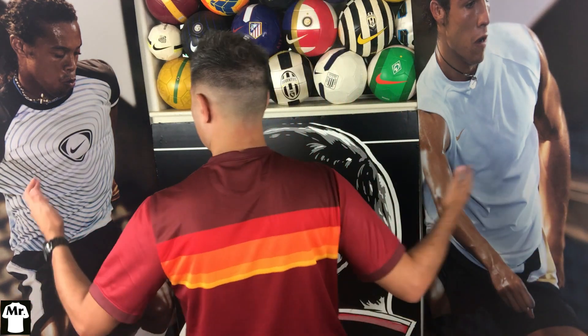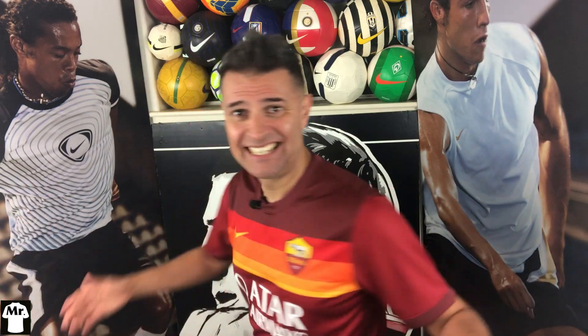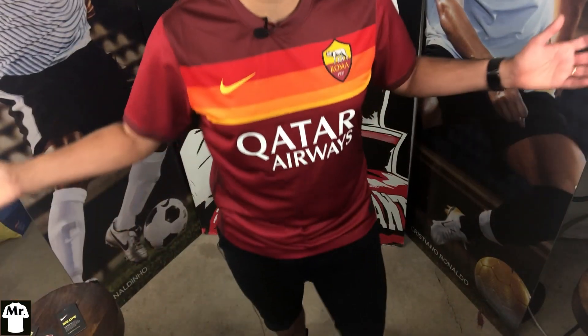Guys, this jersey is so beautiful — take a look at that! What do you think? What do you think of the back? Look at the combination. I would like to know what you guys think — drop me a comment and let me know if you like this jersey or not.